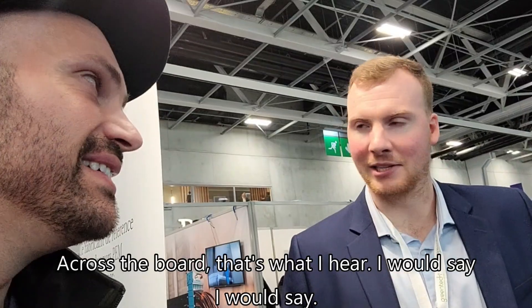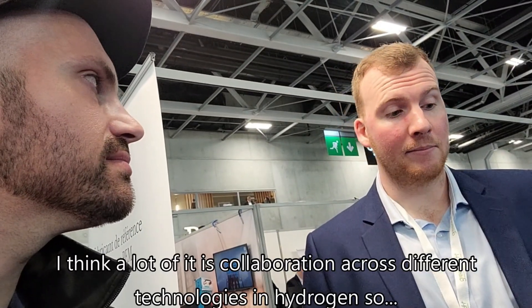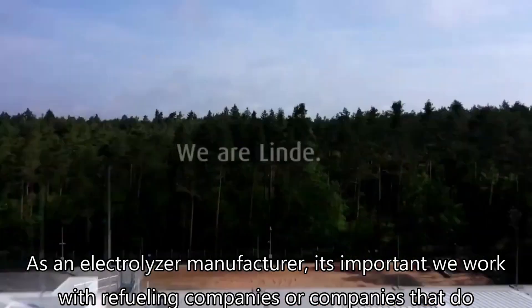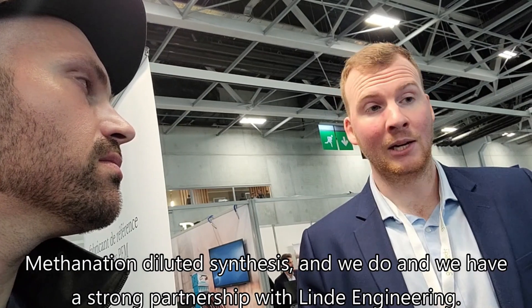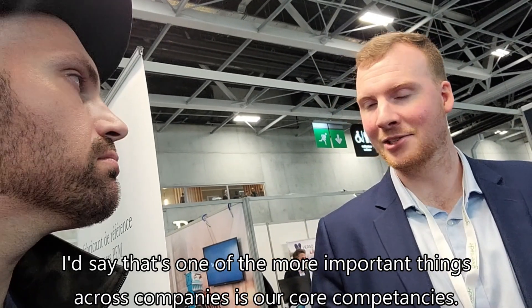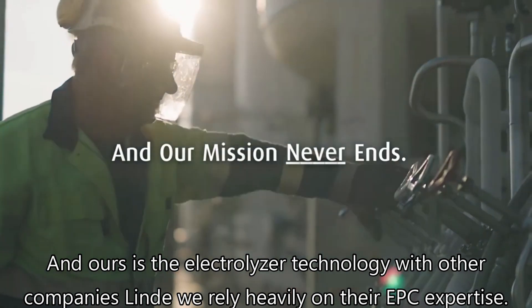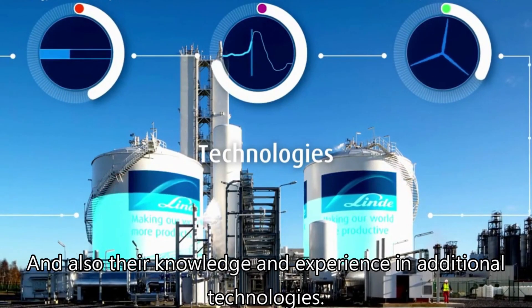That's what I hear across the board — we're in the right field. How can hydrogen companies best collaborate to maximize potential? As an electrolyzer manufacturer, it's important to work with refueling companies, or companies that do methanation and ammonia synthesis. We have a strong partnership with Linde Engineering, and we are part of a joint venture with them. Our core competencies are in our technology, and we rely heavily on Linde's world-class EPC expertise, knowledge, experience, and additional technologies.